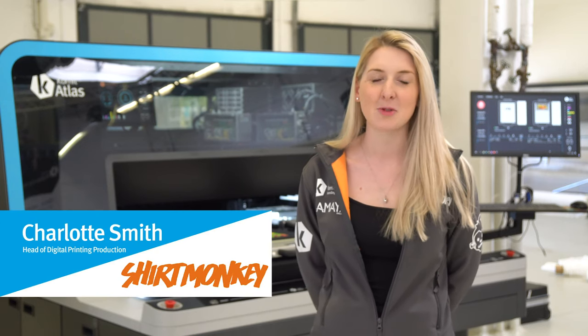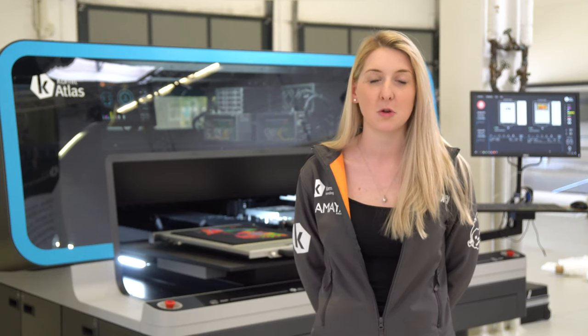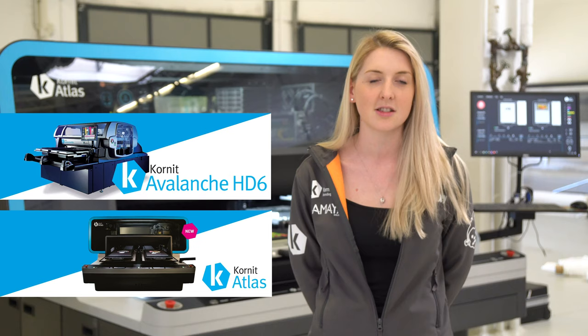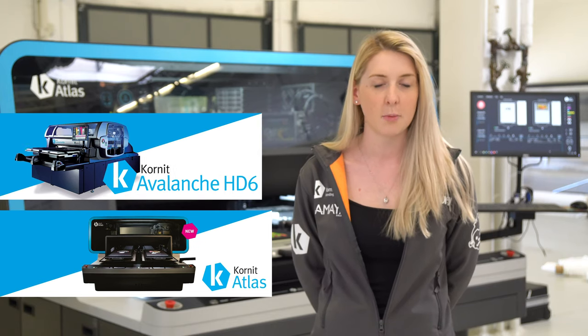Hi, I'm Charlotte Smith and I'm from Shirt Monkey. We have two Kornit Avalanche HDs and one Kornit Atlas. We're just direct-to-garment printers.